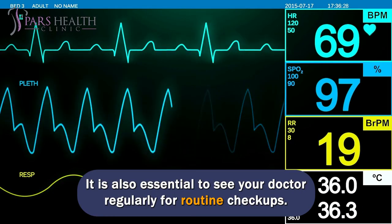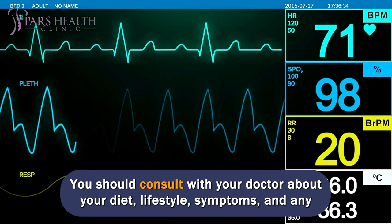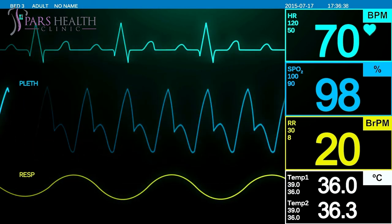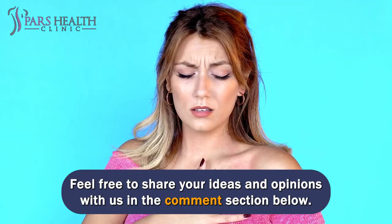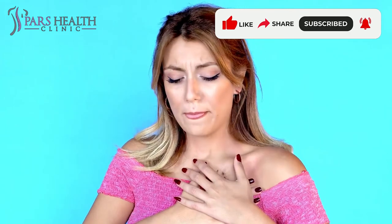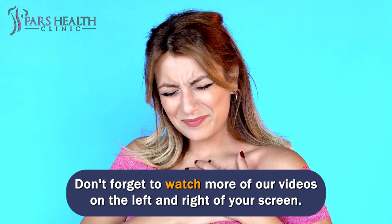It is also essential to see your doctor regularly for routine checkups. You should consult with your doctor about your diet, lifestyle, symptoms, and any other health concerns you may have. Feel free to share your ideas and opinions with us in the comment section below. If you enjoyed the video, please subscribe to our channel. Don't forget to watch more of our health-related videos.